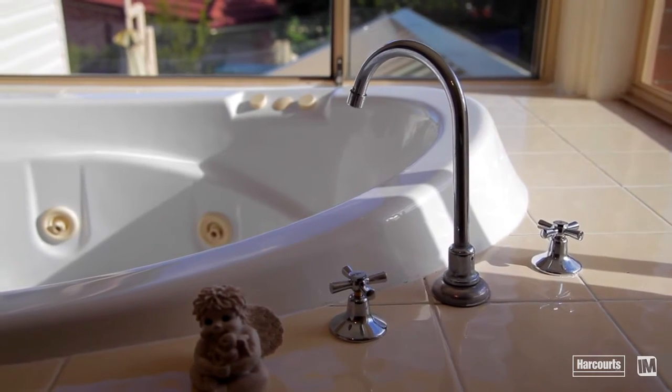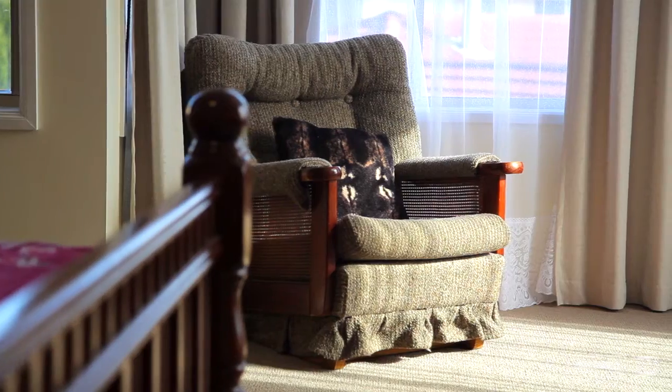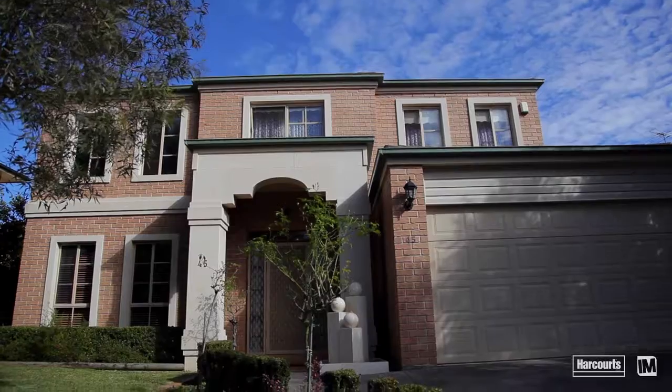Further adding to the value of the home is a downstairs study, ducted air conditioning, natural gas heating and a double garage with internal access.